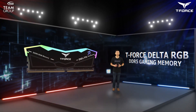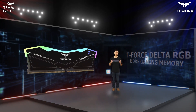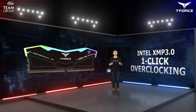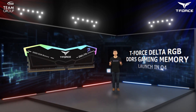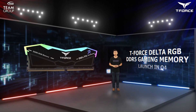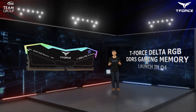The T-Force Delta RGB DDR5 also supports the latest Intel XMP 3.0 one-click overclocking technology and is equipped with ECC. The T-Force Delta RGB DDR5 is expected to launch in Q4. If you want to be among the first to experience DDR5 RGB memory, don't miss it.